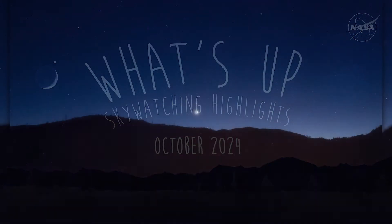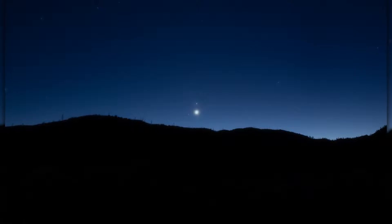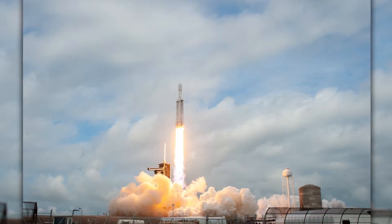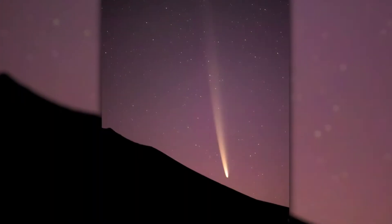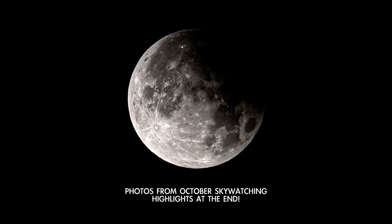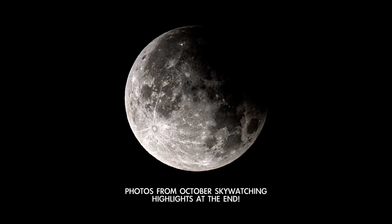What's up for October? This month's viewing tips for Venus, Saturn, Mars, and Jupiter. When's the best time to observe the destination of NASA's next deep space mission? And how you can see a potentially bright comet this month? Stick around till the end for photos of highlights from last month's skies.